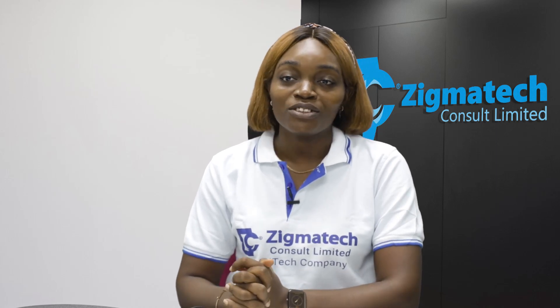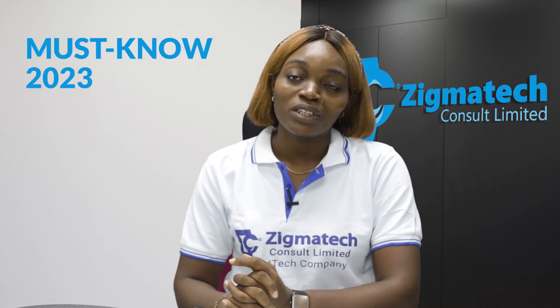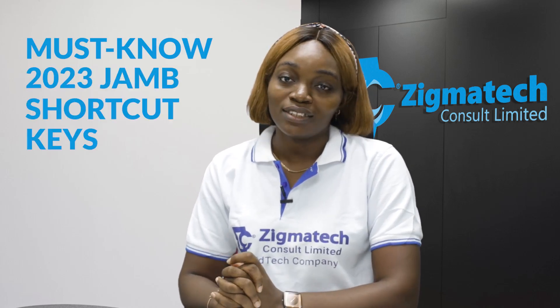Hi and welcome to Exam Guide YouTube channel. In this video, I'll be sharing with you the most important 2023 JAMB shortcut keys.